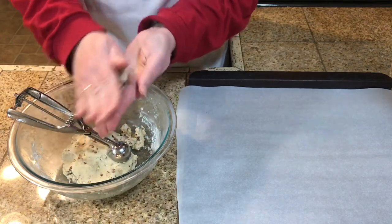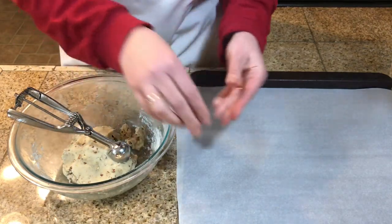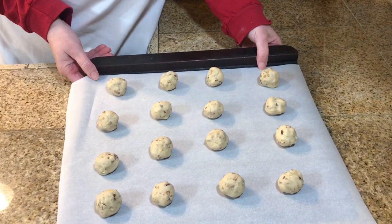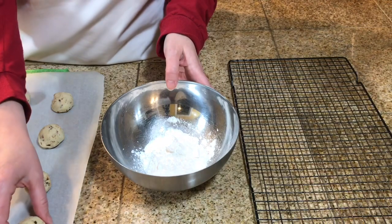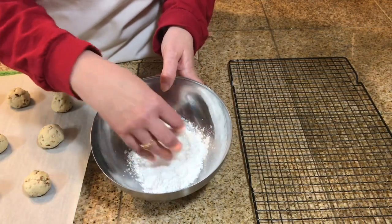Roll the dough into balls and place them onto a cookie sheet. Bake in a 400 degree oven for 8 to 10 minutes. As soon as the cookies come out of the oven, roll them in powdered sugar.